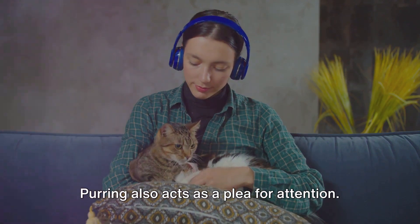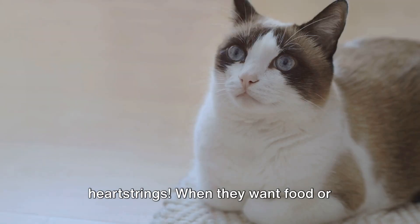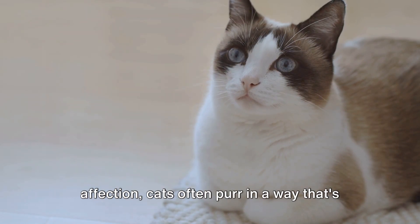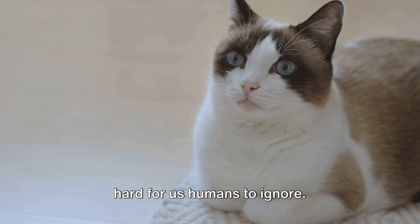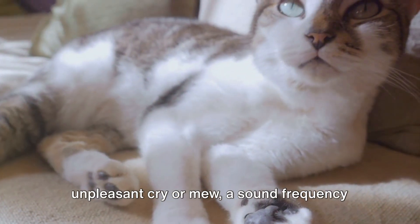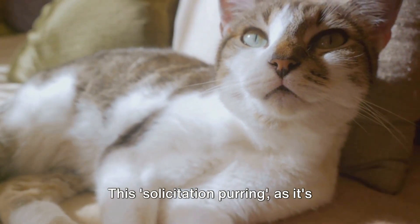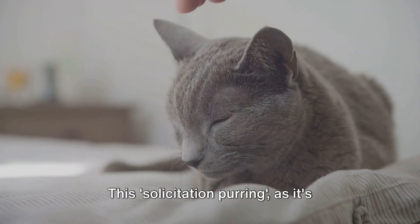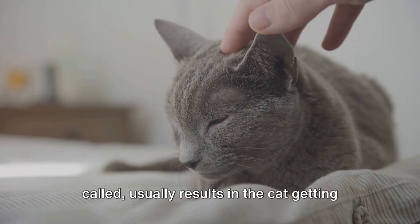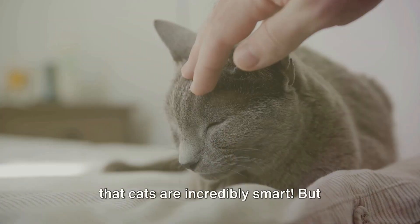Purring also acts as a plea for attention. Your cat knows how to pull at your heartstrings. When they want food or affection, cats often purr in a way that's hard for us humans to ignore. They combine their normal purr with an unpleasant cry or mew — a sound frequency similar to that of a baby's cry. This solicitation purring usually results in the cat getting exactly what it wants, proving once again that cats are incredibly smart.